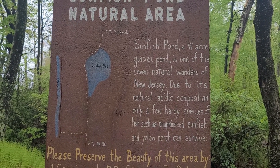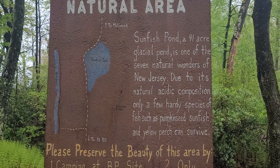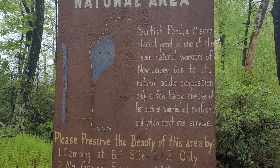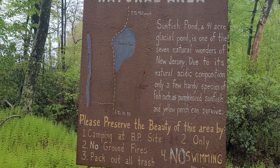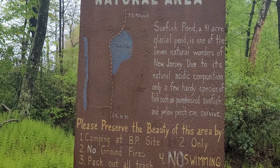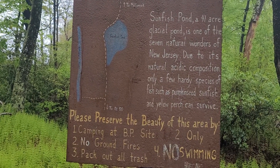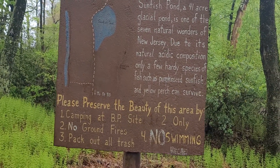This is the southernmost glaciated pond on the AT. It is one of the seven natural wonders of New Jersey. And as you can see, it gets its name because the water is very acidic — so the only fish that can survive in it are the pumpkinseed sunfish and the yellow perch.